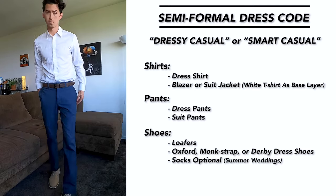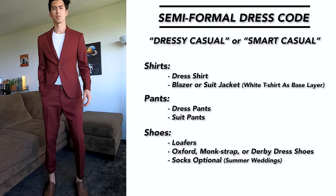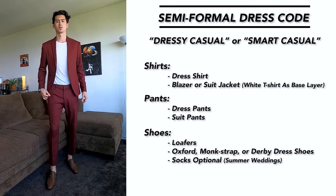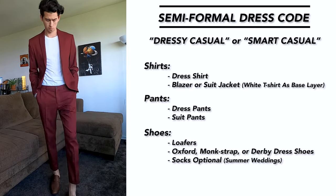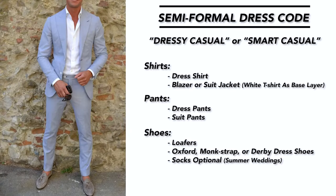If you want to really switch it up, I would suggest going with a fitted suit and maybe switching out your dress shirt with a white t-shirt underneath. This outfit is perfect for summer weddings, especially when it gets hot and humid. I chose to go with a pair of loafers to round out the outfit — overall it's a great look for summer weddings, and if you have the confidence to pull it off, by all means go for it.